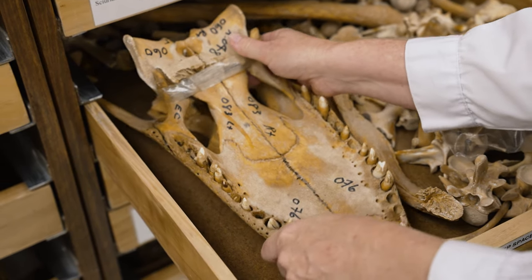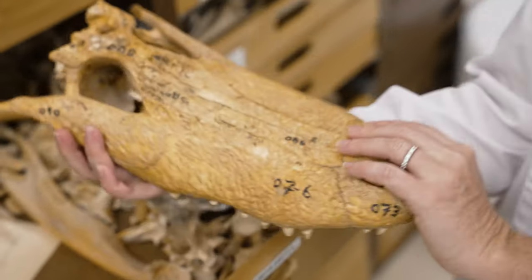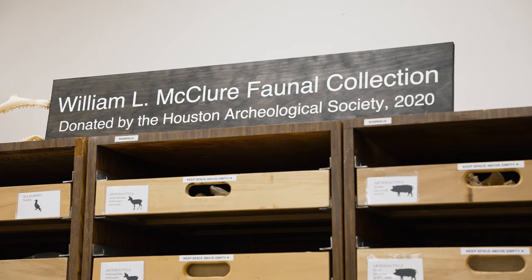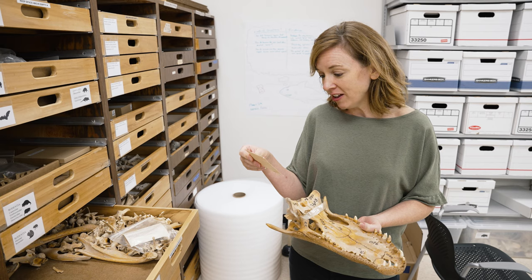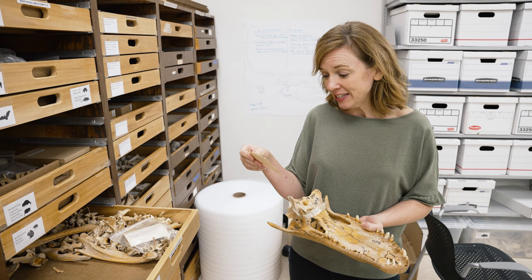So look at this guy — he's an alligator. What's really cool about this collection is Bill McClure put all this information on these cards. This one says: found decomposed near junction of Colley Creek and Big Creek in San Jacinto County.